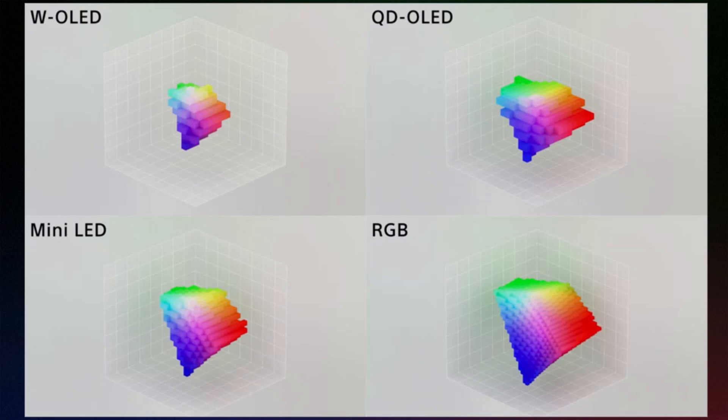RGB is the largest yet — it has the largest color volume, which means colors remain saturated over a greater range of brightness levels. That's a pretty big advantage.